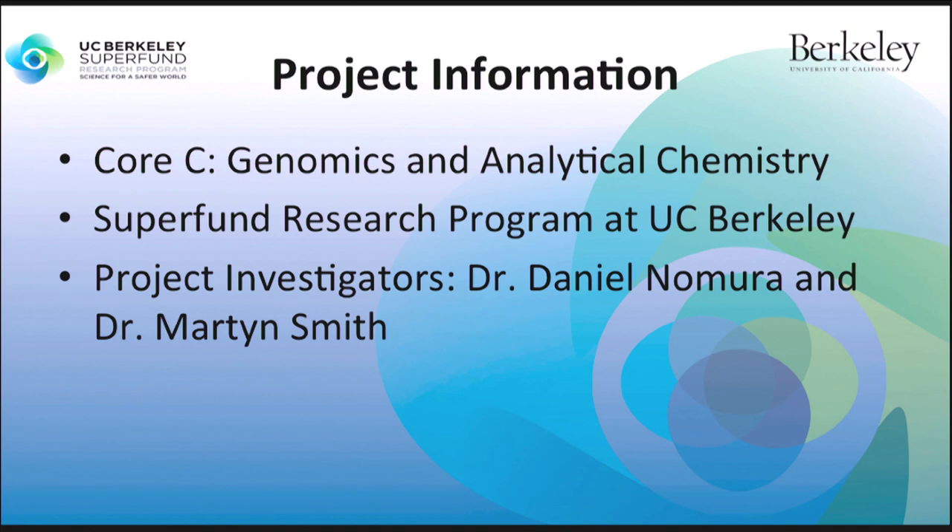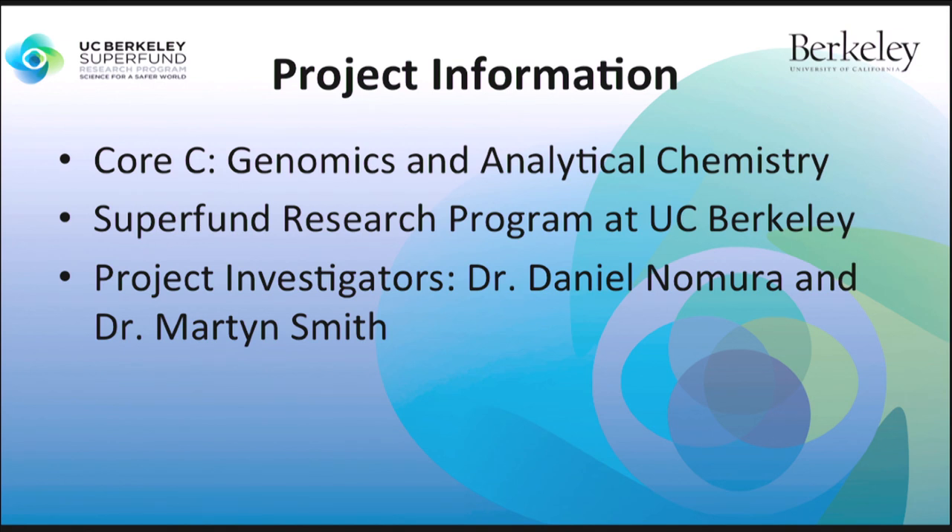I am working for Core C of the Superfund Research Program at UC Berkeley and this project is led by Dr. Daniel Nomura and Dr. Martin Smith.